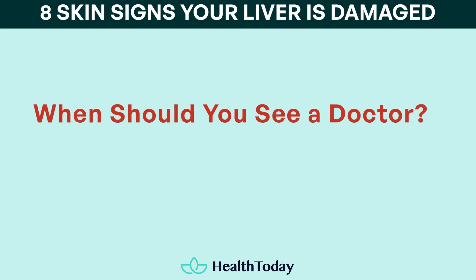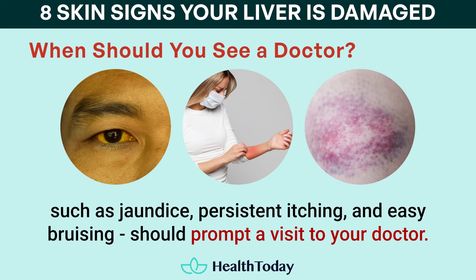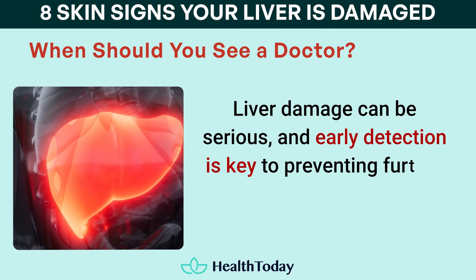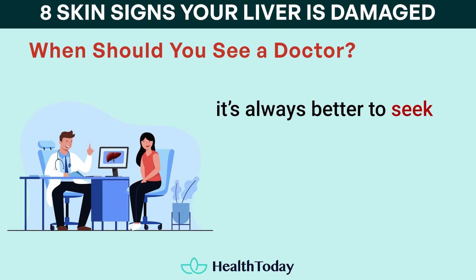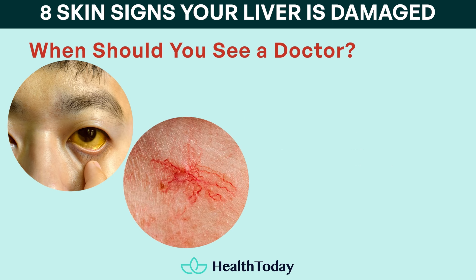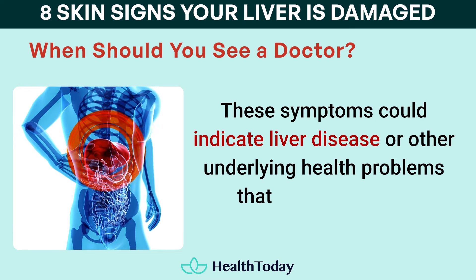When should you see a doctor? While many of these skin changes can have multiple causes, seeing several signs at once — such as jaundice, persistent itching, and easy bruising — should prompt a visit to your doctor. Even if you only notice one symptom like jaundice, it's important to get checked out. Liver damage can be serious, and early detection is key to preventing further complications. If you notice new skin changes and are unsure of their cause, it's always better to seek medical advice rather than waiting to see if they improve on their own. One significant symptom like jaundice, or multiple smaller signs combined such as spider angiomas, red palms, and fatigue, should prompt you to contact a healthcare provider, as these symptoms could indicate liver disease or other underlying health problems that need attention.